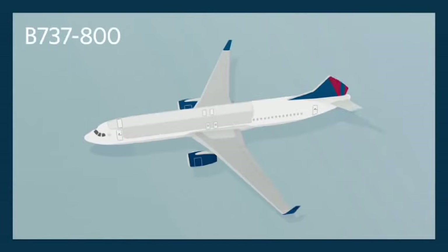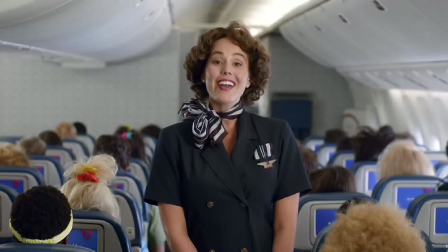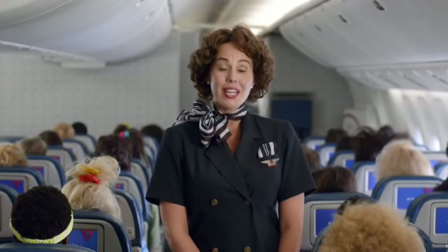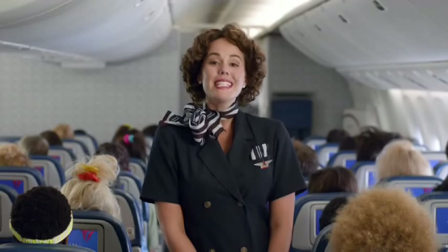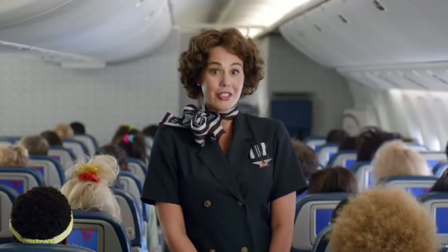There are eight exits on this plane: four doors, two on each side, and four window exits over the wings. The forward doors have detachable slides that can be used for flotation. Life rafts are located in ceiling compartments at the front and center of the plane. All exits are clearly marked with an exit sign. However, if there's a loss of power and cabin visibility is reduced, lights will illuminate the aisles to guide you to an exit. Please take a moment to find the exits closest to you — remember, they might be behind you.